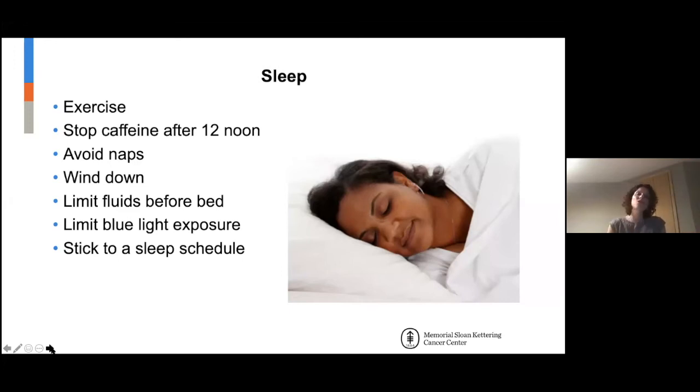Some things that can be helpful: exercise is one. We want to stop caffeine by 12 noon — that includes not just coffee, but green tea, black tea, sodas, any kind of caffeine — definitely earlier in the day rather than later.